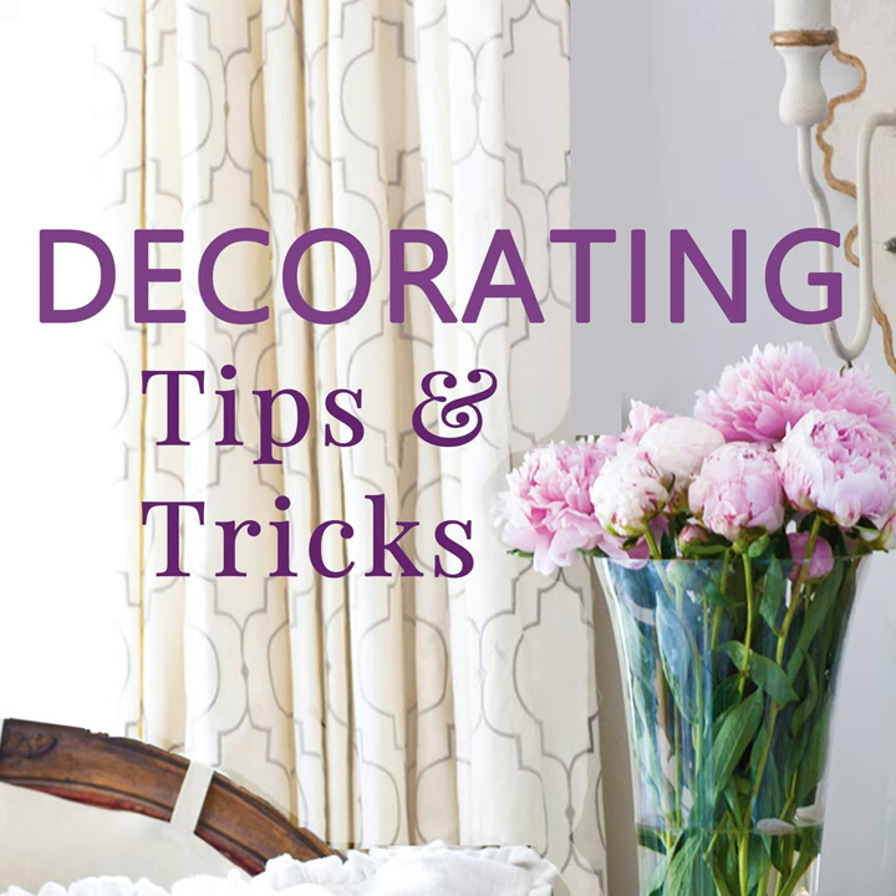Hey everybody, it's Kelly Wilkness here with Anita Joyce and this is Decorating Tips and Tricks. Today we're talking about freshening up for less.